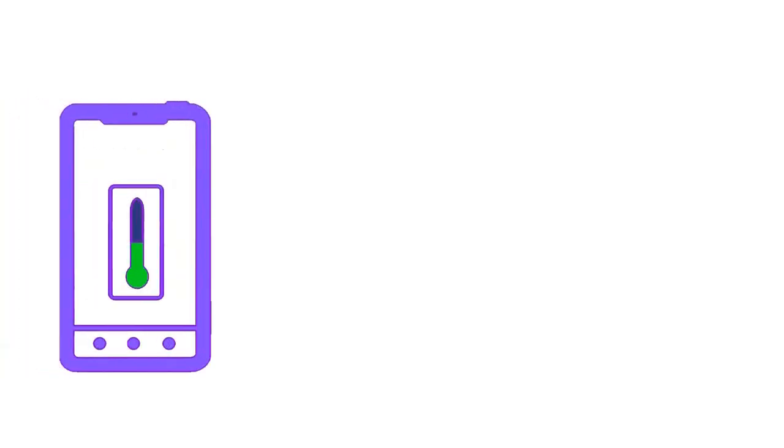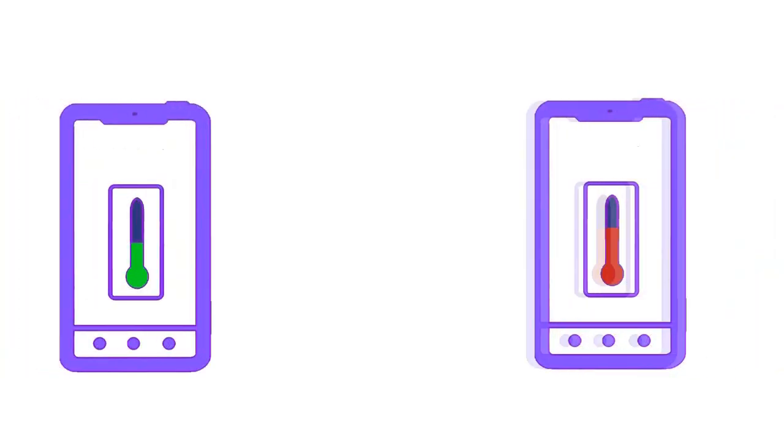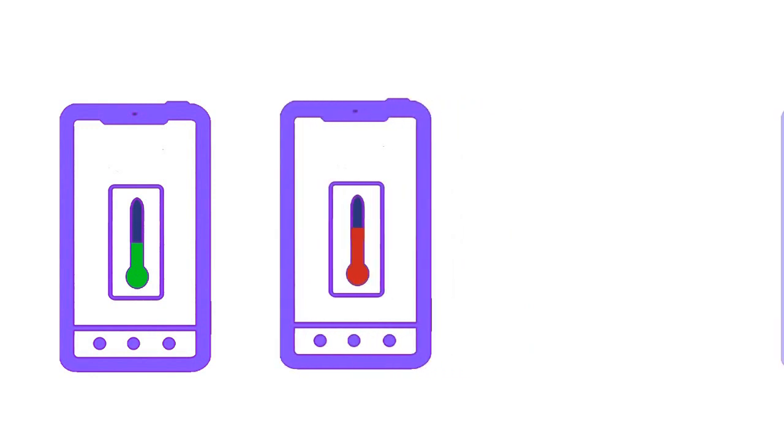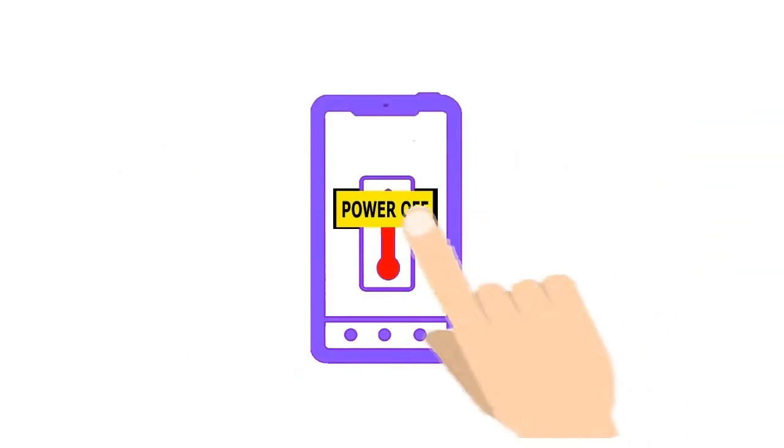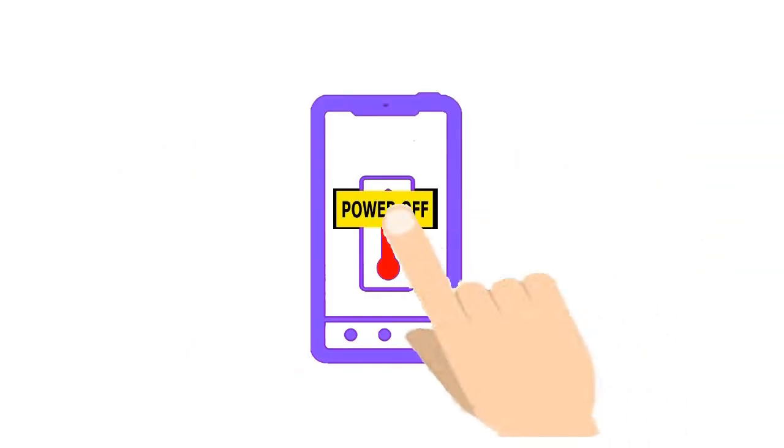Tip 9: Power off and wait some seconds when your phone overheats. If you use internet, games, or play video on your phone for a long time period, then it can become overheated. An overheated phone can decrease battery level very quickly.